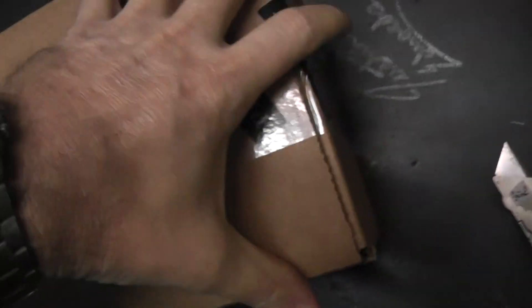All right, next up we got a 2011 limited. This is for Ryan. What's up, man? So the case tape popped right there, but still sealed. There we go. Open this up, throw it in the guy, see what you get.